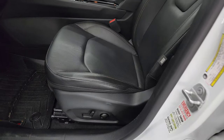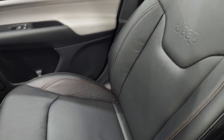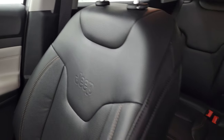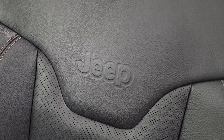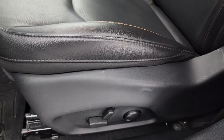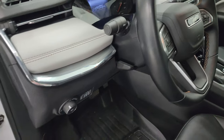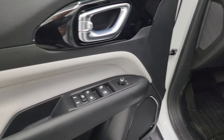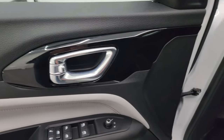Up front, the Limited package gives you the black leather bucket seats — no rips or tears, in fantastic condition. You get the dark copper stitching, the embossed Jeep logo on the backrest, and the power driver's seat with lumbar. There are WeatherTech floor mats up here as well, auto headlamps, a tilt telescopic steering wheel, power windows, locks, and mirrors, and the classy piano black gloss trim.